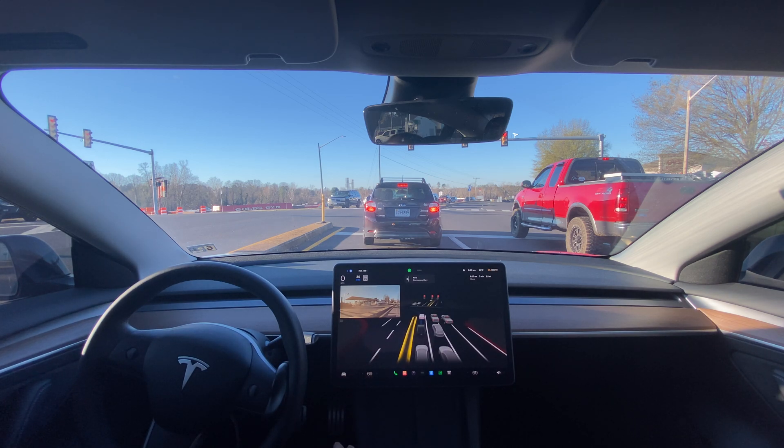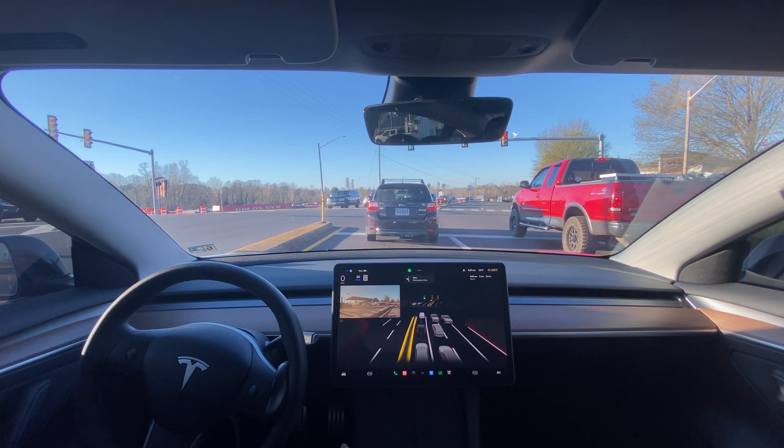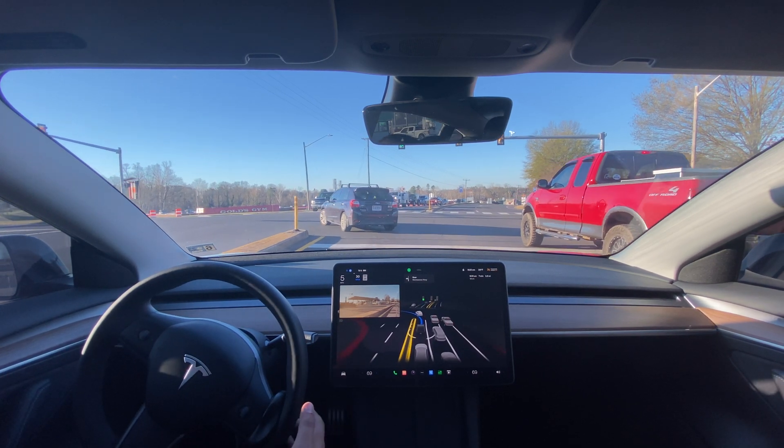This is really exciting — every single month you get an update and it feels like a new car. That excitement just keeps coming back. When you buy a new car you're all excited, and that keeps coming back with every single software update. There's something new and you're excited to see what it is — it's really amazing.